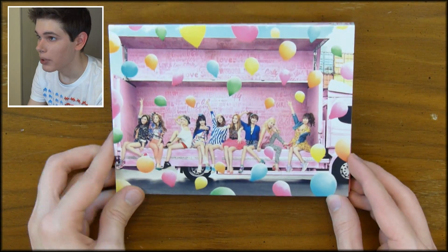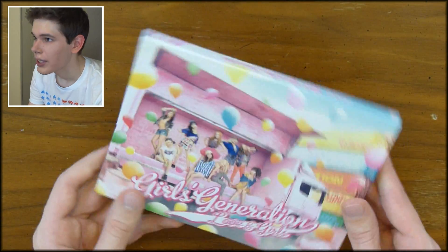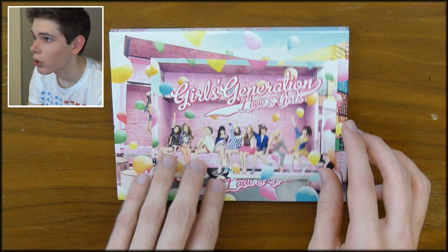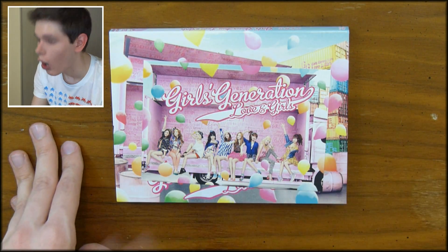It's very similar to the O Japanese single, where you get, you know, nothing. At least in the O one, you got a freaking sticker. This one, you just get a postcard. On the packaging it said postcards, plural, so I assumed I was going to be getting, like, nine postcards — one of each girl — but no, this is all you get.